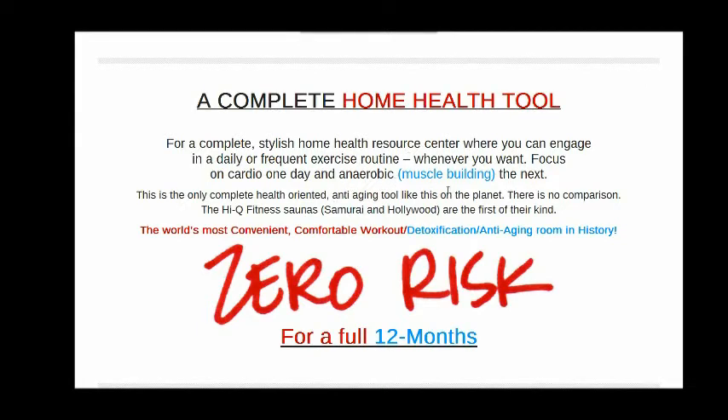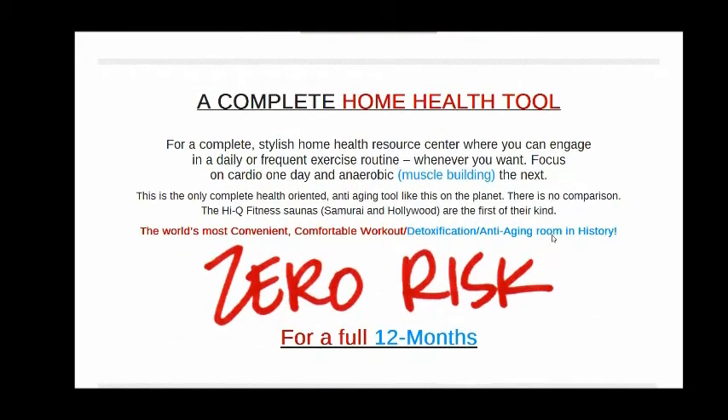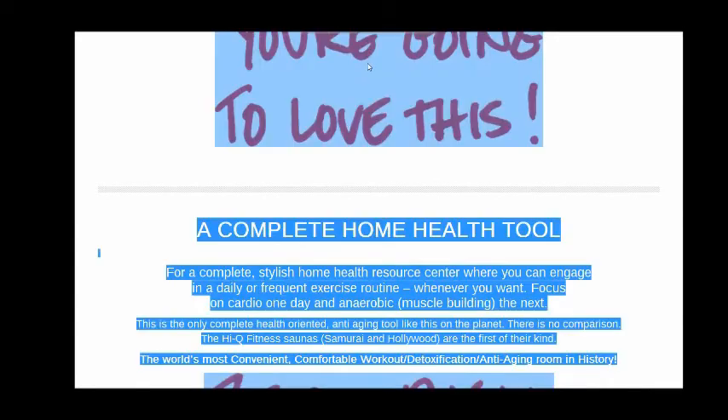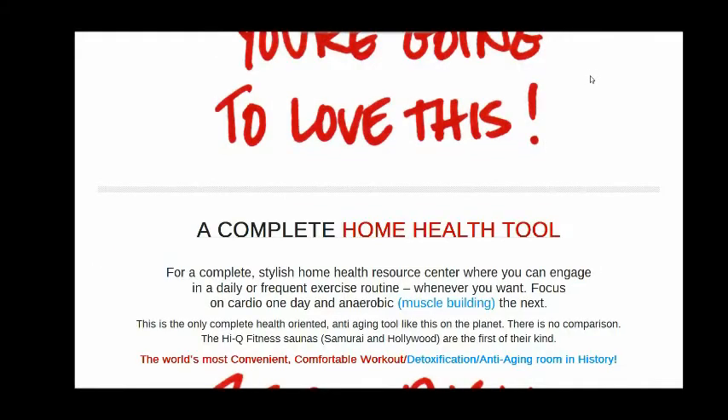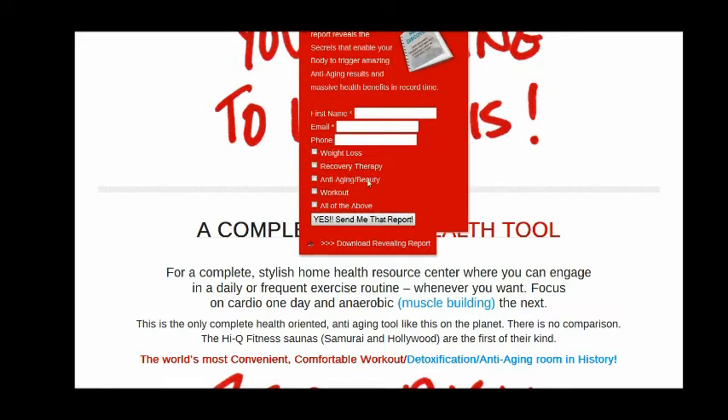There are two things I want to point out before I leave. One is that right here — if you can see this — they have a revealing report, they call it, that you can download. Just by clicking on the button at the top, you put in your name and email address.